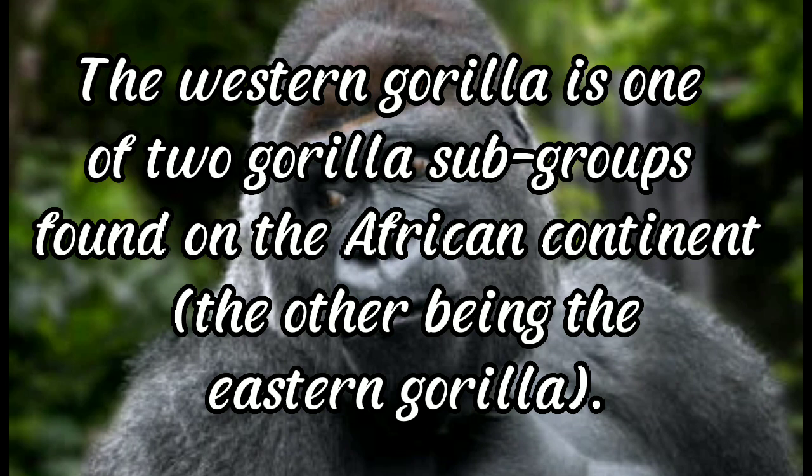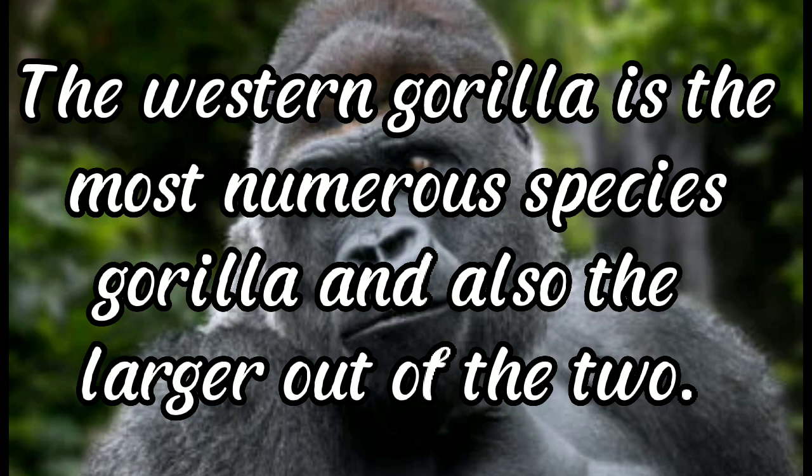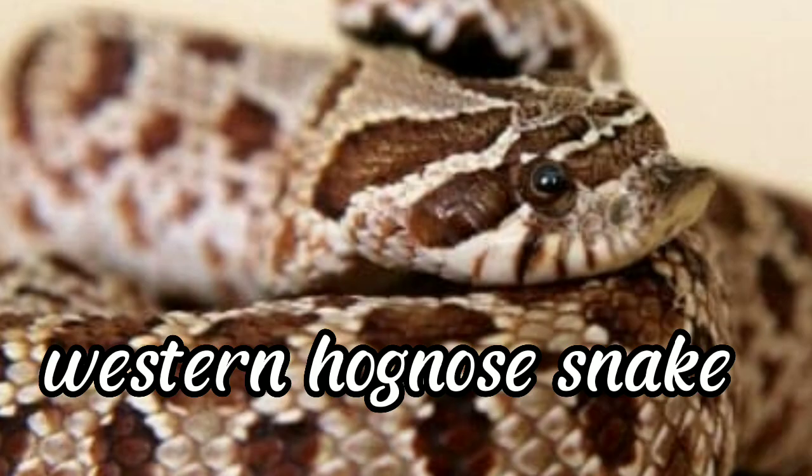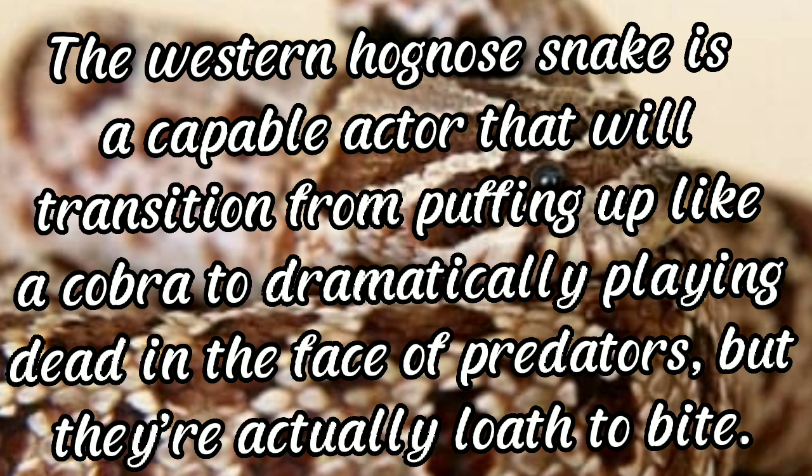Western gorilla: the western gorilla is one of the gorilla subgroups found on the African continent, the other being the eastern gorilla. The western gorilla is the most numerous gorilla species and also the larger of the two. It is found inhabiting the tropical jungles and forests of western and central Africa.